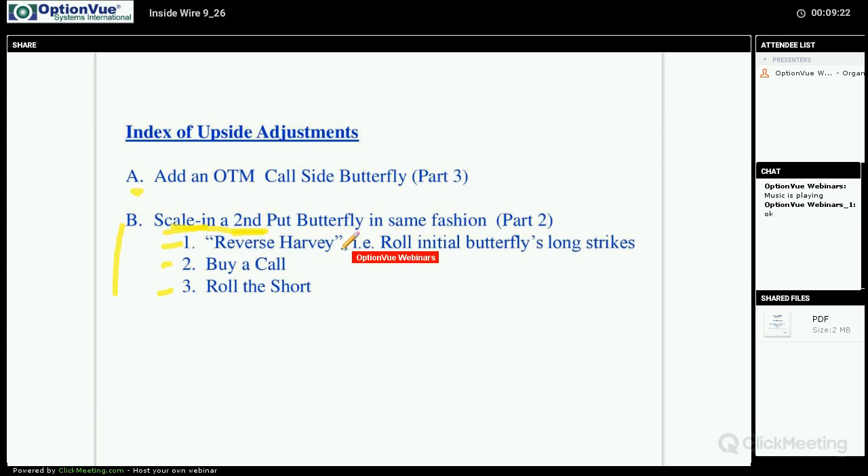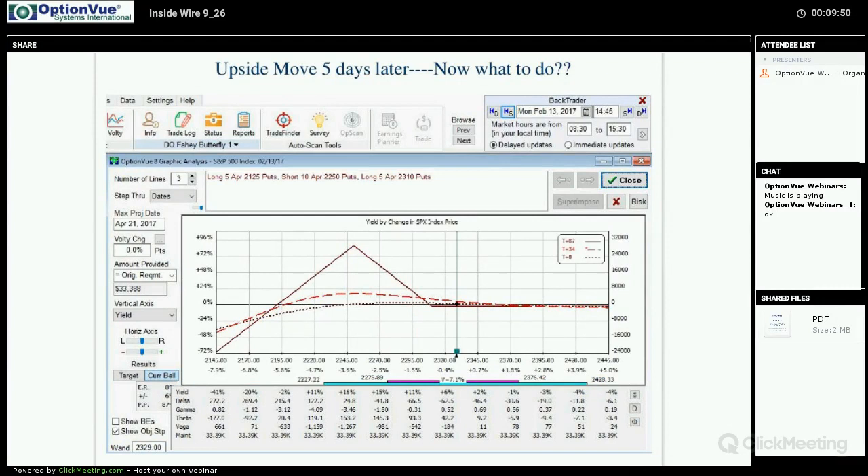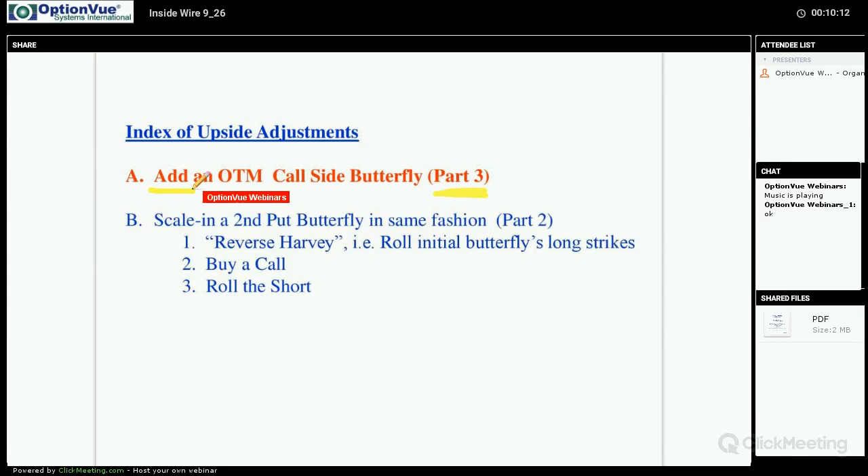Instead of scaling in with another put butterfly, we're going to the call side and putting on a call side butterfly. Here's an example from February 8th — just before the market begins to blast off to the upside. We put on our trade near the close of February 8th, and a few trading days later it takes off to the upside and we need to do something. This time we're looking at part three: simply adding an out-of-the-money call side butterfly.